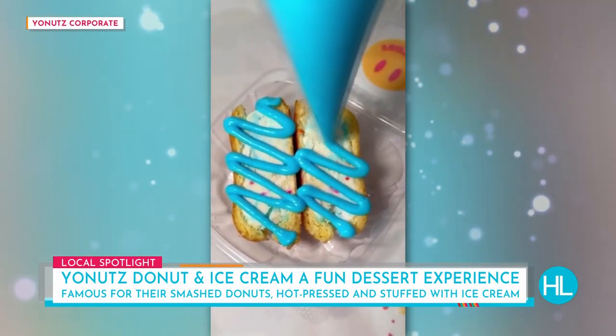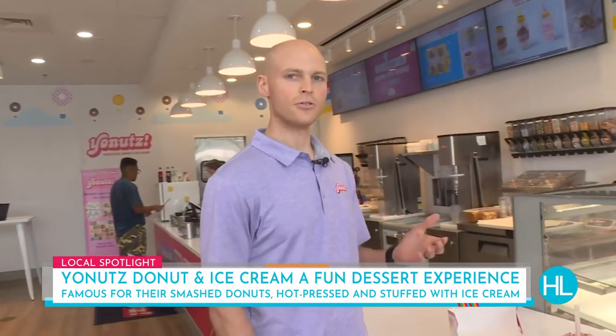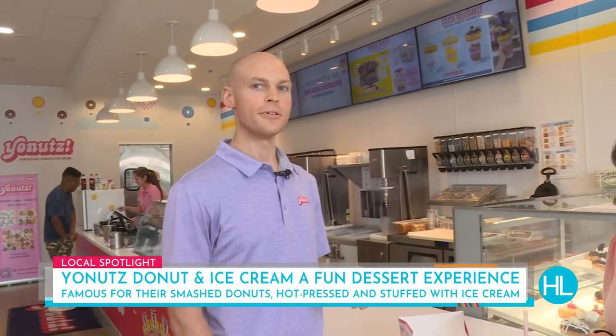So what it is: we take a whole donut, cut it in half, put ice cream in it, hot-press it back together for about 10 seconds, cut it open again, and then top it. And I know what you're thinking — it's too much sweetness, it's going to overload me. But guess what? It's not.